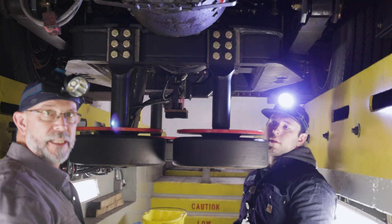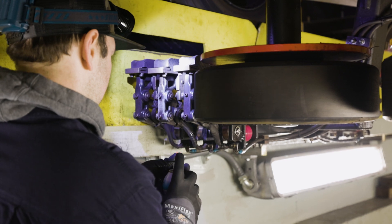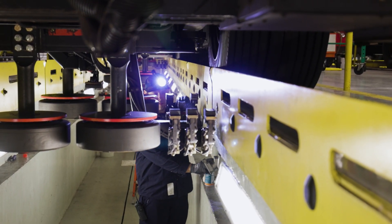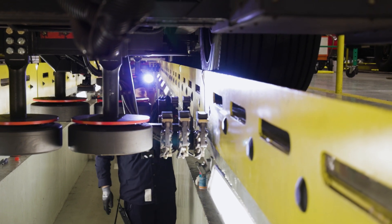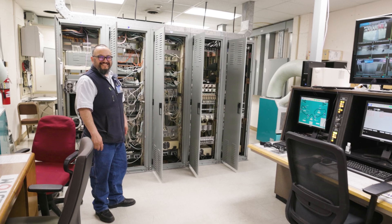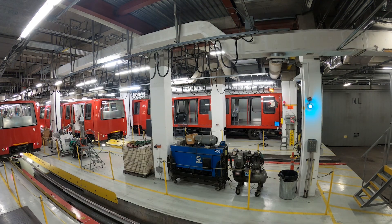These jobs are staffed by highly skilled and very specialized engineers, auto mechanics, electricians, and more. At the end of all of their individual checks, it's time to move to the south end maintenance area to start this process all over again.